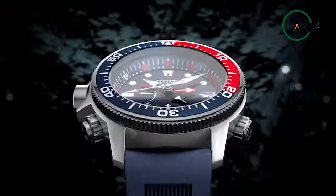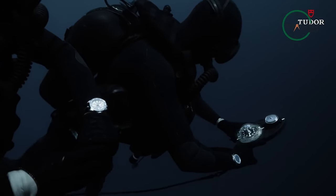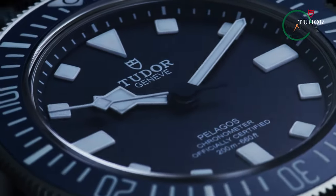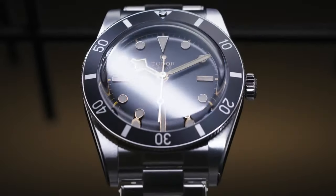So that was our take on the 7 best dive watches you must own. Which one of these watches are you going with to make your underwater adventures more exciting? Do let us know as we'd love to hear from you. And as for everything else, don't forget to like, share, subscribe, and hit the bell icon if you want more content like this on your feed.